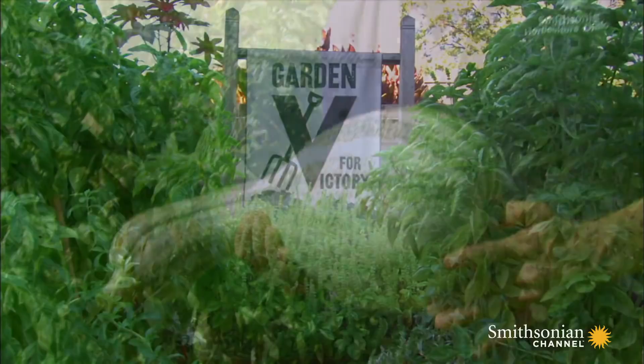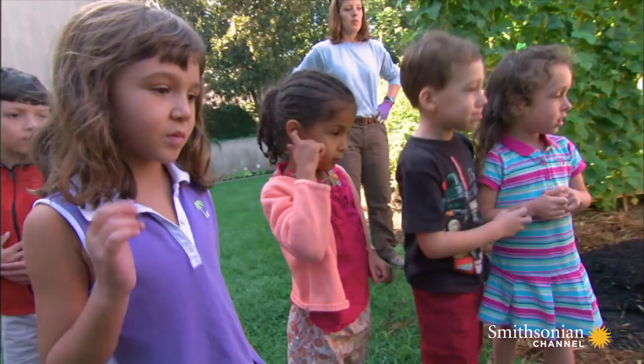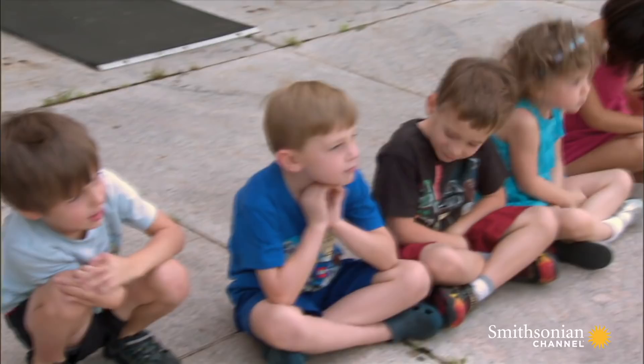Are you guys ready to help me today? Yeah! Today, Joe is passing on his gardening secrets to some young visitors. He's teaching them how to prepare the ground for a new crop.